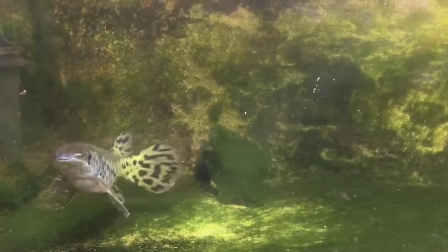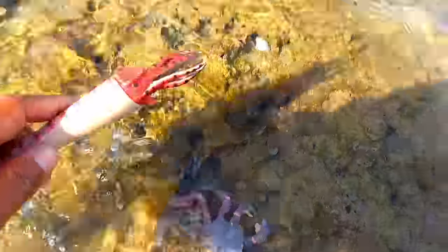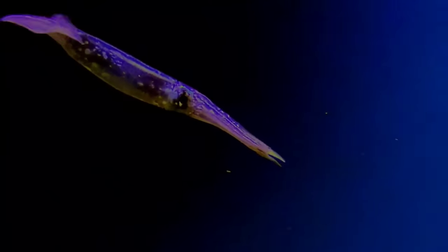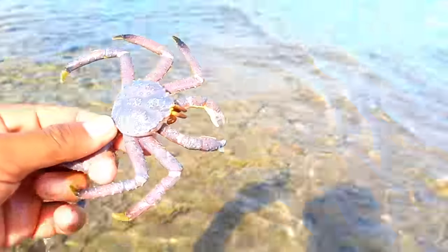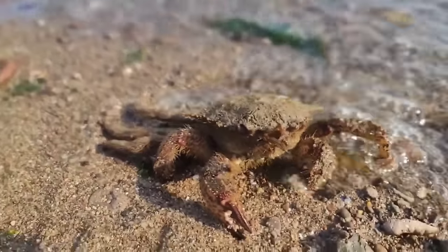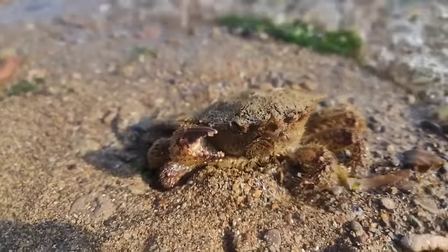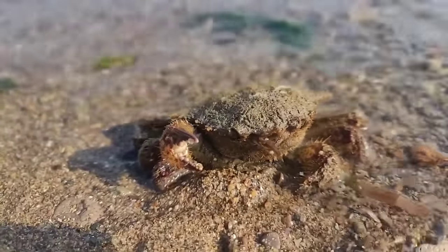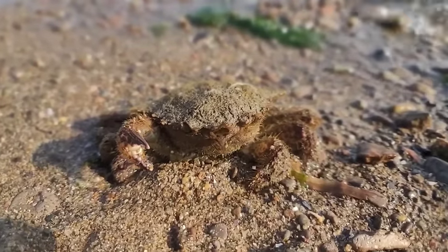This is a decapodiform. Decapodiforms is a superorder of Cephalopoda consisting of all cephalopod species with ten limbs — specifically eight short arms and two long tentacles. There is also a crab. The fine hairs on a crab serve several functions: acting as touch sensors to help the crab sense its environment, serving as protective tools against parasites or small predators, aiding in movement and balance, and trapping particles of food and debris.